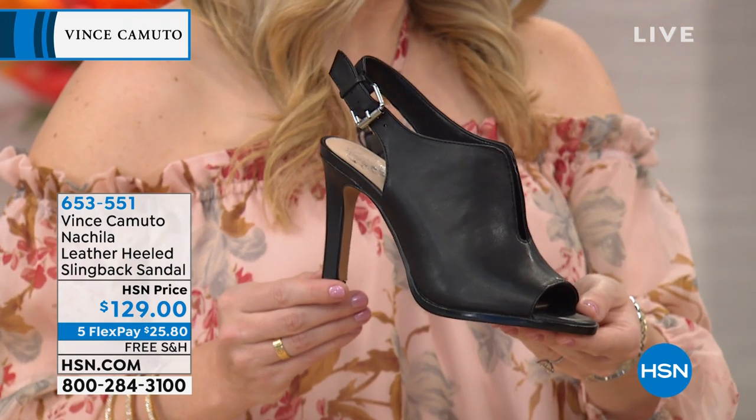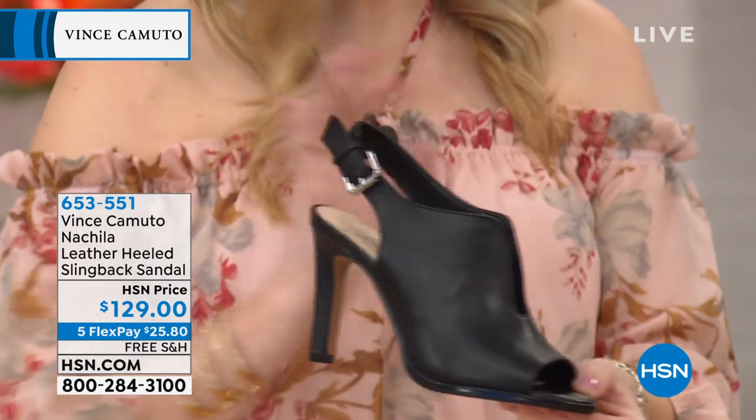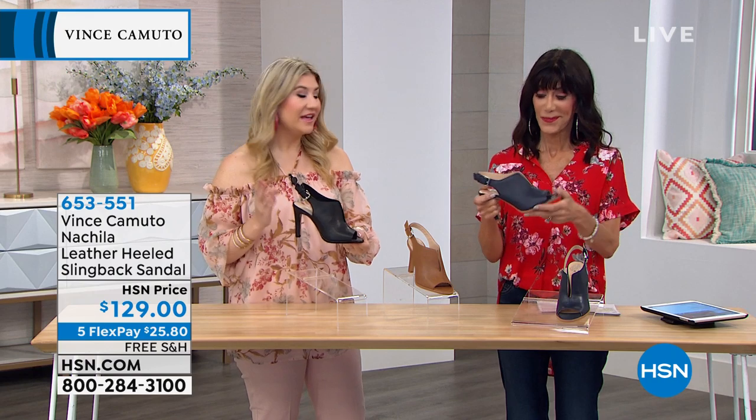With this little cut-out split vamp, how sexy is this? That's what I love about this style. What's incredible is you do get that covered upper. And that's why we increased the heel height.